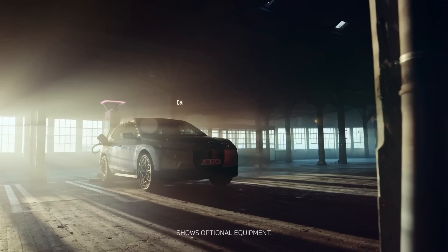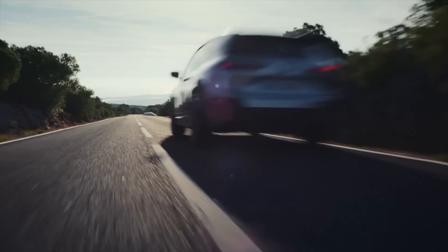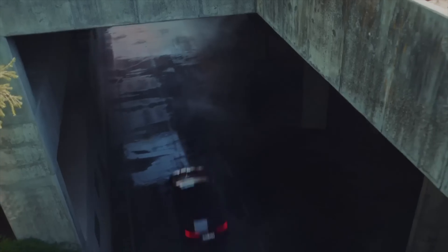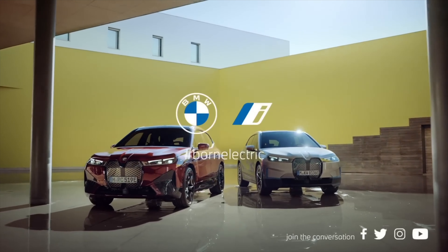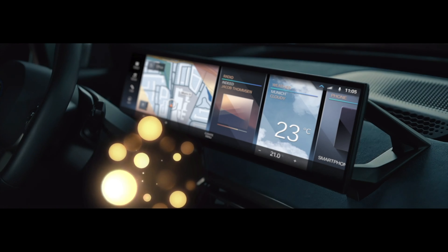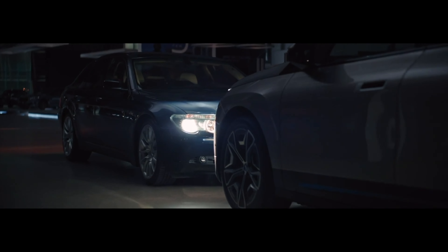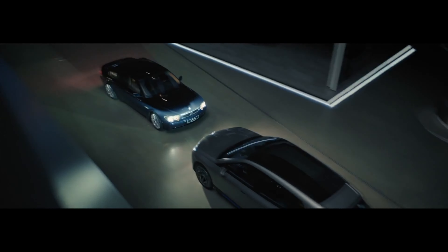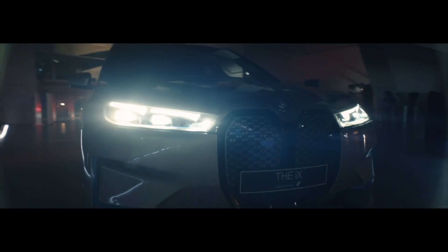One of the unique features of the iX is its front trunk, or frunk — located where a traditional engine would be — offering an additional 17.7 cubic feet of storage space, perfect for small items or a set of golf clubs. In terms of overall cargo space, the iX has a generous 28.3 cubic feet with the rear seats up and an impressive 71.1 cubic feet with the seats folded down. The cargo area is also equipped with tie-down points and a 12-volt power outlet.